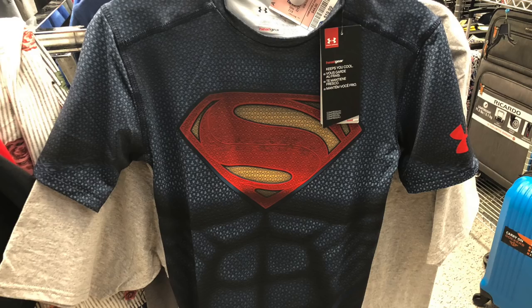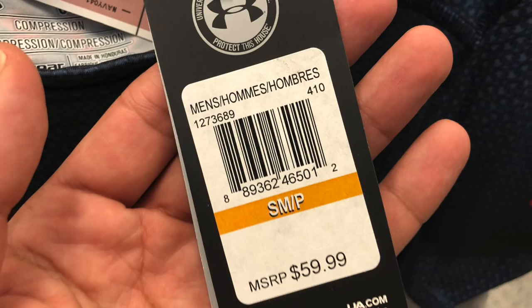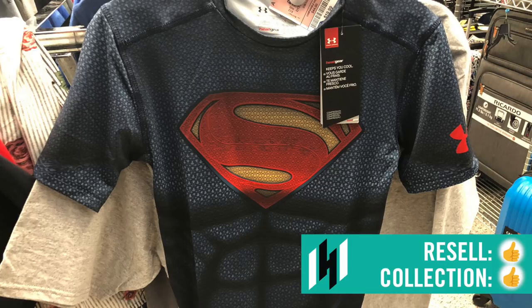Men's section: Under Armour Superman Alter Ego Compression T-Shirt. If you've ever tried to wear one of these, they are super tight and pretty small. $19.99, comparable value $44, and the retail price on it is $59.99 — a great deal. What I like about this one is that if you wear it, it would look like you actually had abs. It's selling on Amazon right now for about retail price, so at only $19.99 at Ross, there's good money to be made. The Amazon rank is around 122,000 in sports. They had various Superman and Batman ones. Overall, thumbs up for collection and resale.